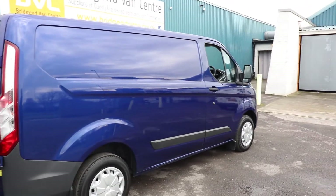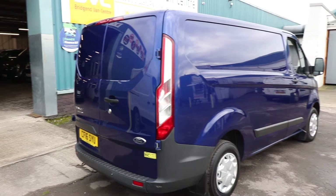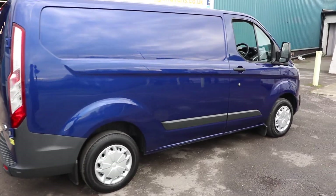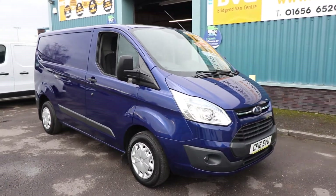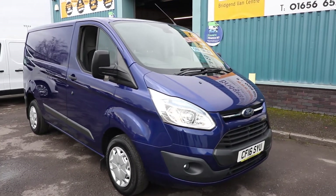The first thing you'll notice is the colour. This is Deep Impact Blue — in my opinion, arguably the best colour that you could get a Custom in. You can't actually get them in this colour anymore; they discontinued it, which to me was a mistake because I think it was very popular and sets the Transit Custom off very nicely. Ford did do this colour across a range of vans, but it's most commonly known on the Custom.